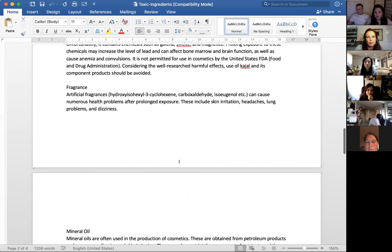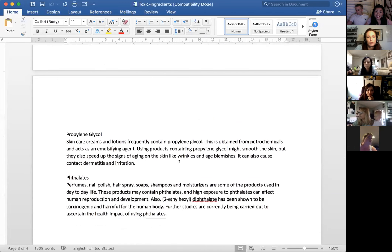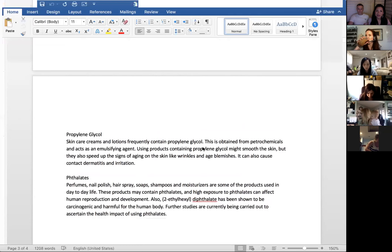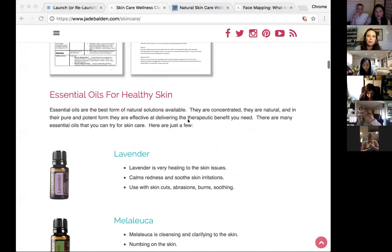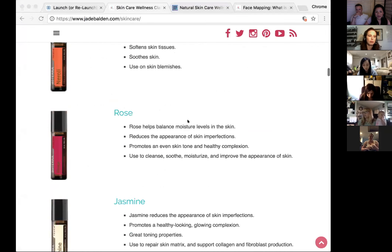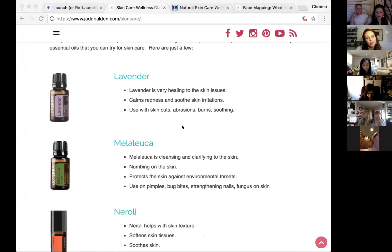Sometimes we don't know what's good or bad. Some people say 'if I can't read it, it must be bad,' but that's not always true — for example, 'Melaleuca alternifolia' is just tea tree oil in its scientific name. So educate yourself, check the ingredient online, do a bit of research. We'll now go through some of the oils that are great for skin. These aren't the only options, but they're highlights of the staple oils for your home.